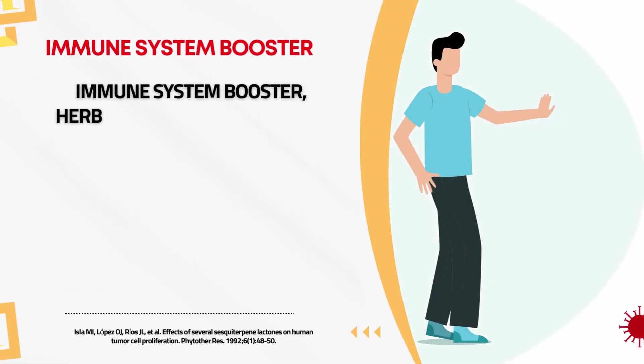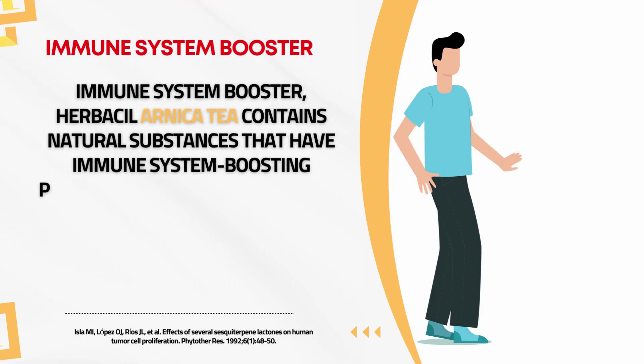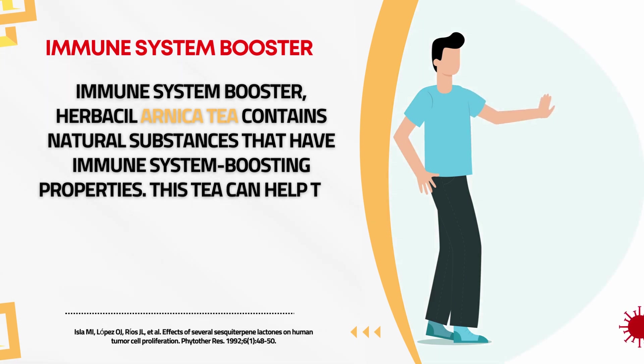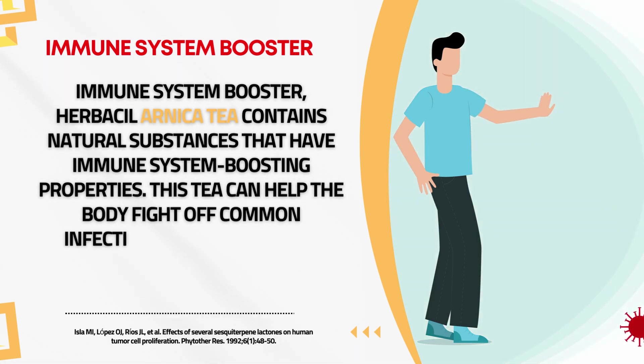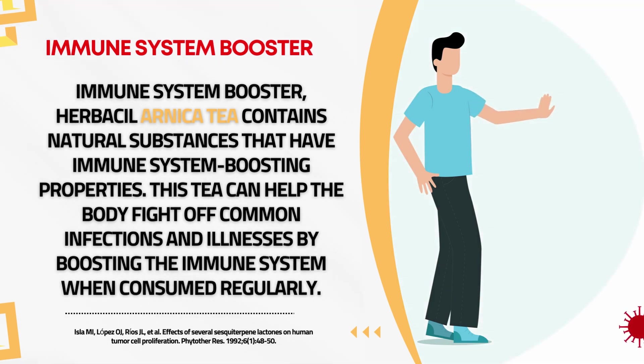Immune System Booster. Herbal Arnica tea contains natural substances that have immune system boosting properties. This tea can help the body fight off common infections and illnesses by boosting the immune system when consumed regularly.